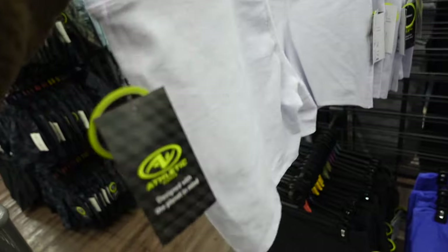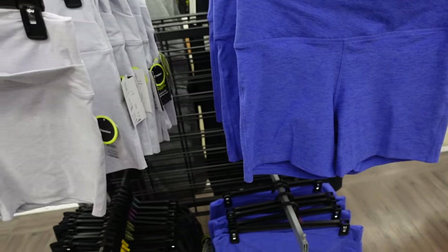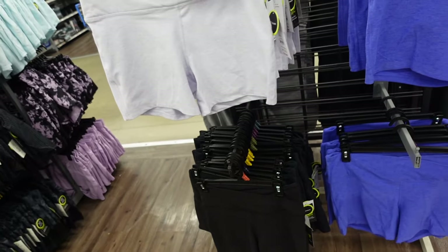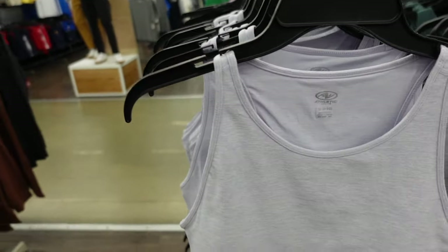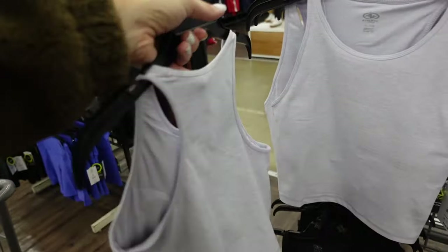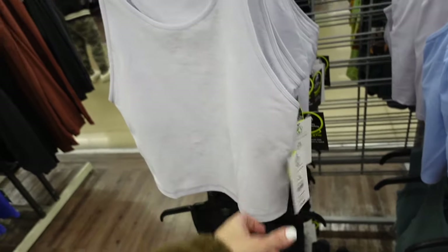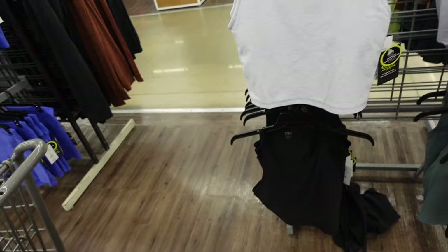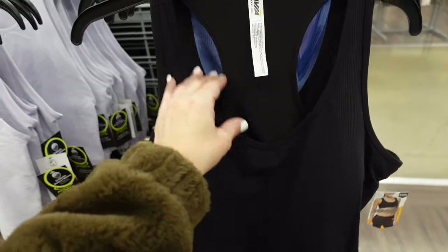New bike shorts from Athletic Works. These are super soft, fitted through the leg, five-inch inseam. In lavender, also comes in blue and charcoal. They also have matching high-neck tops from Athletic Works with the built-in shelf bra, fitted through the body, a little racerback, in all of those colors. They're $10.98.